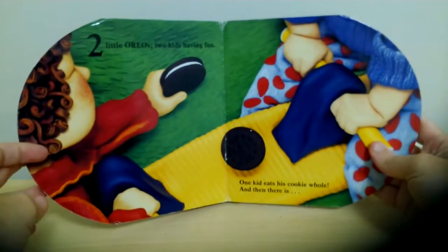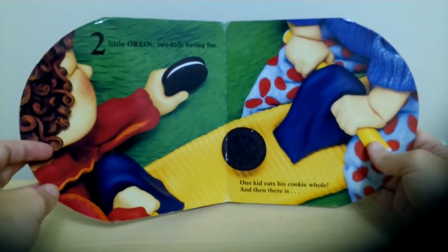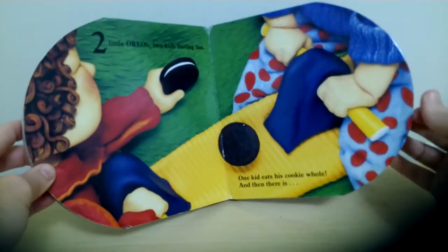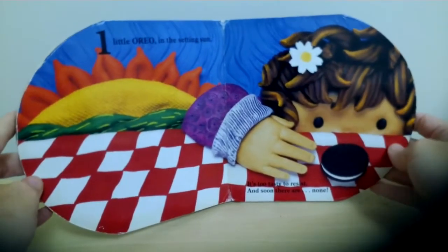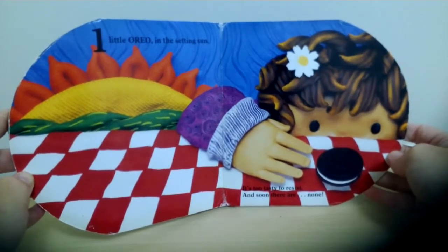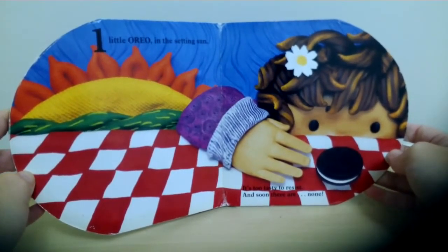Two little Oreos, two kids having fun. One kid eats his cookie whole. And then there is... One!